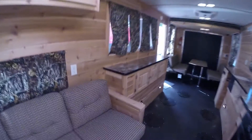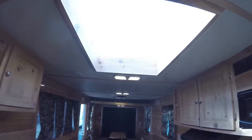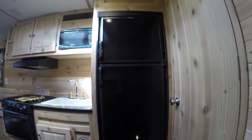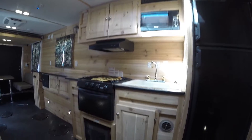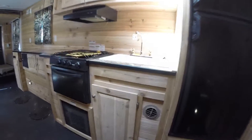Then we'll go to this side. We've got the couch that goes into a bed. There's storage underneath it, and plenty of storage right up above it. Right up above me is a nice big skylight — that's a lot of natural light in here. Then you've got your fridge, your freezer, your microwave. Nice cedar paneling in here, really gives it a nice smell. Nice big sink.